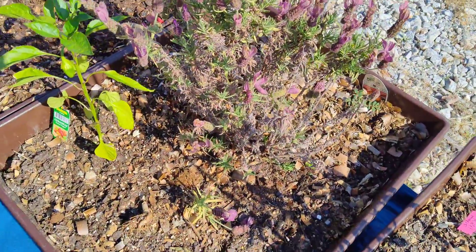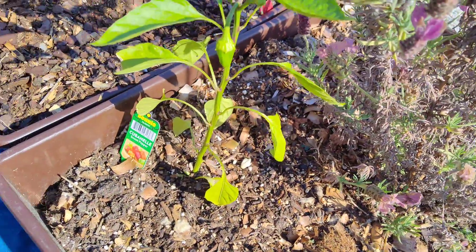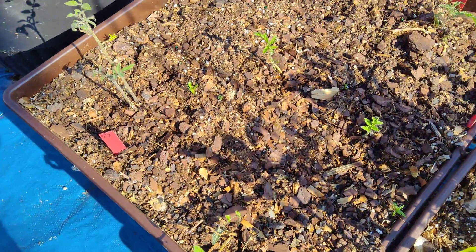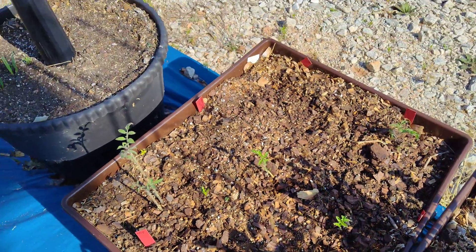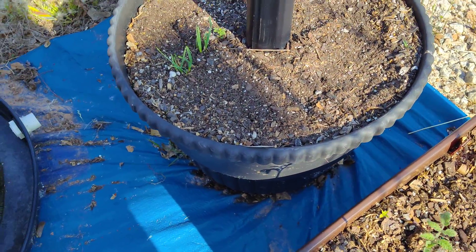There's the lavender from last year, and I see the cubanelle sweet pepper here. Over here is some tomatoes — a bunch of tomatoes I started in the house and they were suffering, so I stuck them in here to see how they were gonna do and grow.